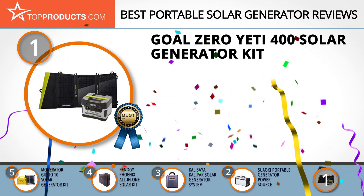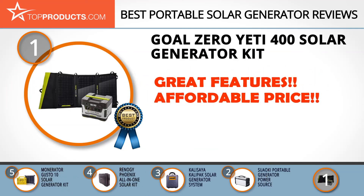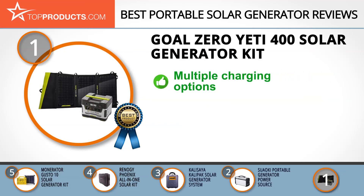Finally, the Goal Zero Yeti 400 solar generator kit made it to our top choice position because it provides a good array of features with an affordable price. With a commitment to making a difference and fostering convenience, Goal Zero creates superior performance portable power sources for several applications. Its Yeti 400 solar generator kit is ideal for backup power.